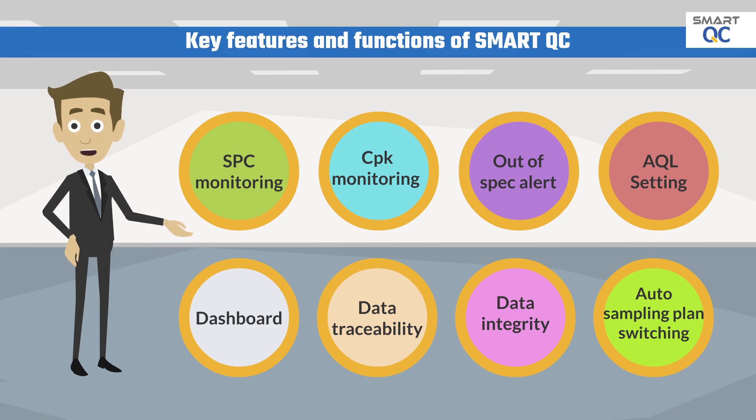Additional key functions include out-of-spec alerts, real-time dashboard, AQL setting, better data integrity, data traceability, QC performance analysis, and auto sampling plan switching.